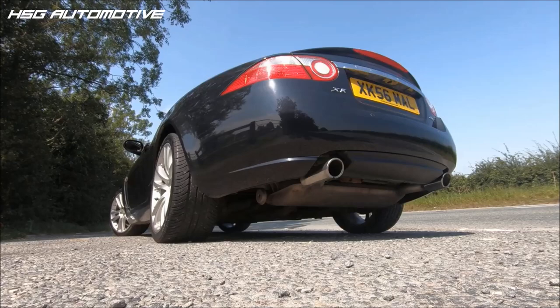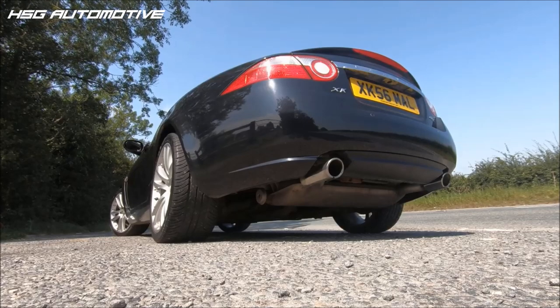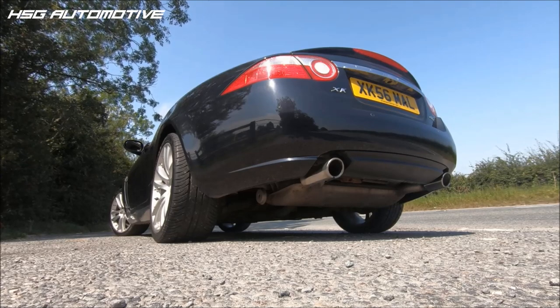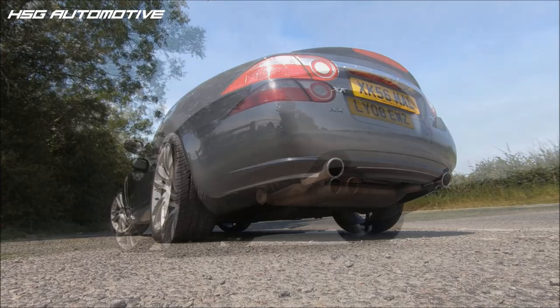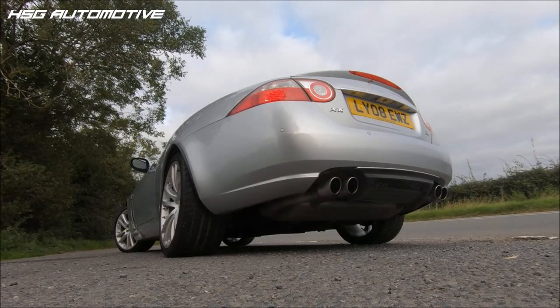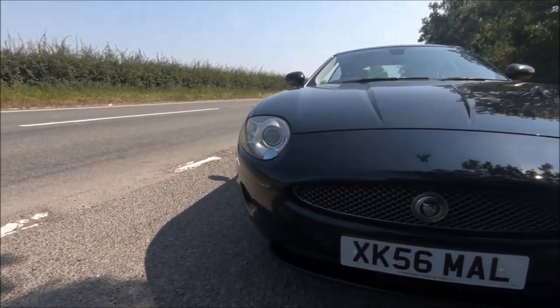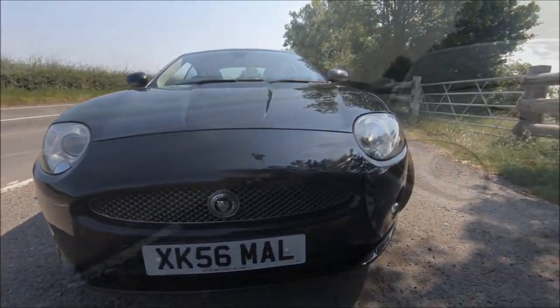This video is brought to you by STALA. Hello and welcome to another installment of Beards and Cars Rivals.